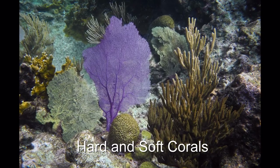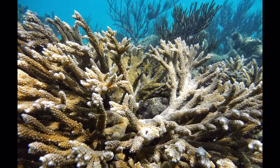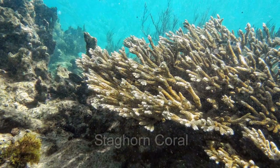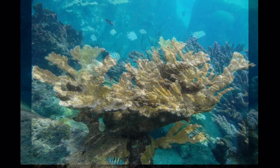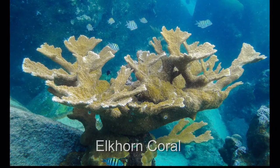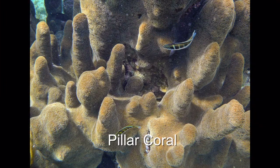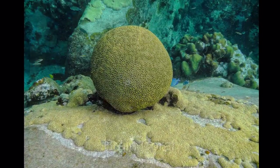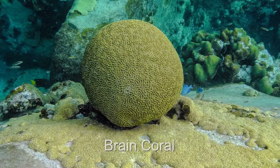Coral comes in hard and soft varieties. Some hard corals look like branching things, like this staghorn coral. Also elkhorn coral, which is very plentiful here in Spring Bay. Then there is pillar coral, and round-shaped brain coral — and a brain is just what it looks like.